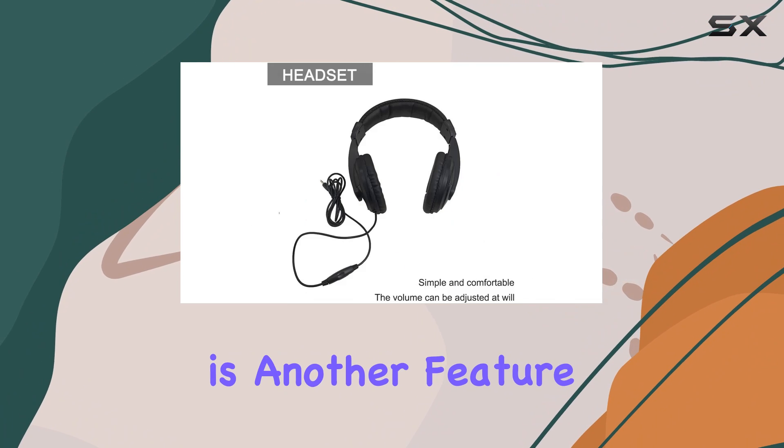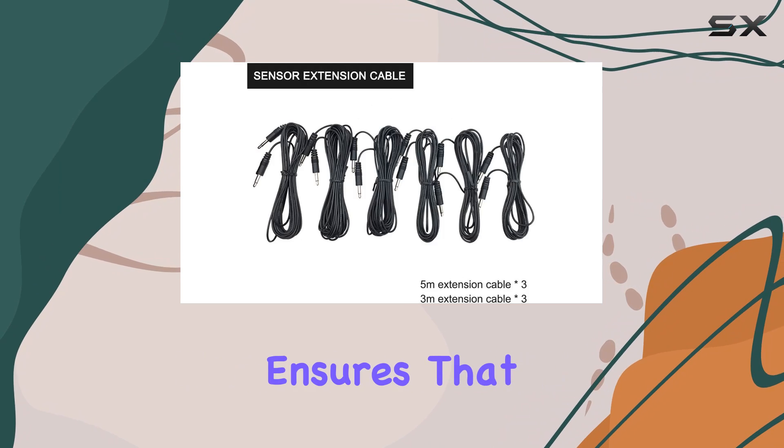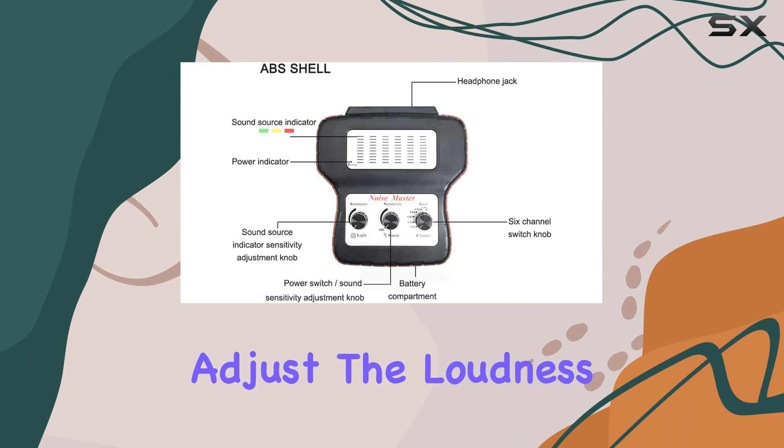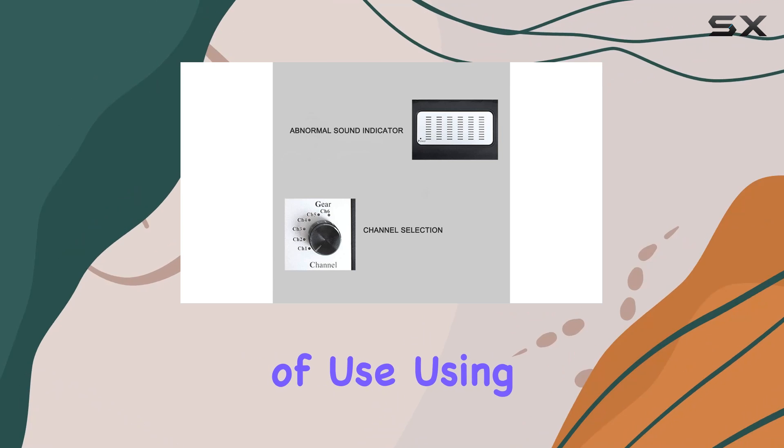Adjustability is another feature where this device excels. The sensitivity of the detector ensures that even the slightest noises are not missed, and the volume control on the earphone allows you to adjust the loudness to comfortable levels, which is crucial during long periods of use.